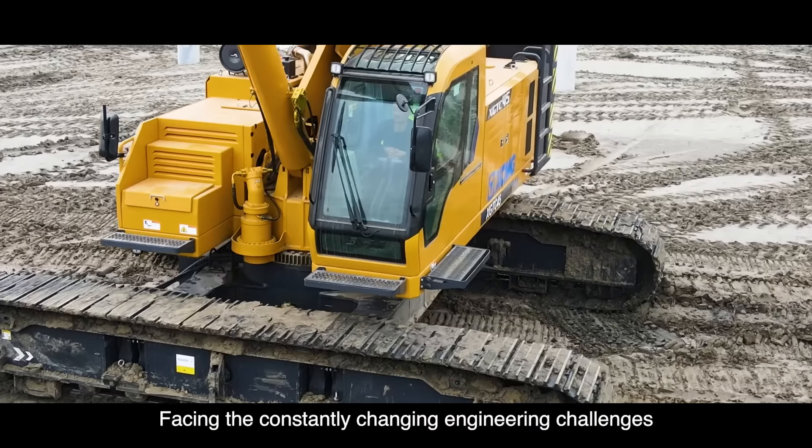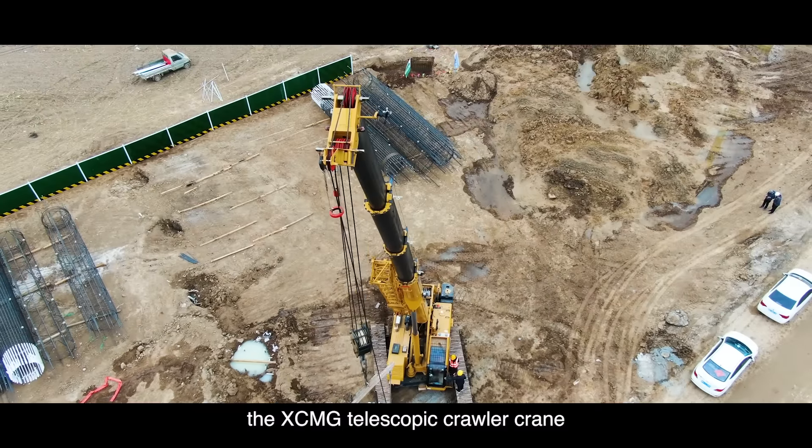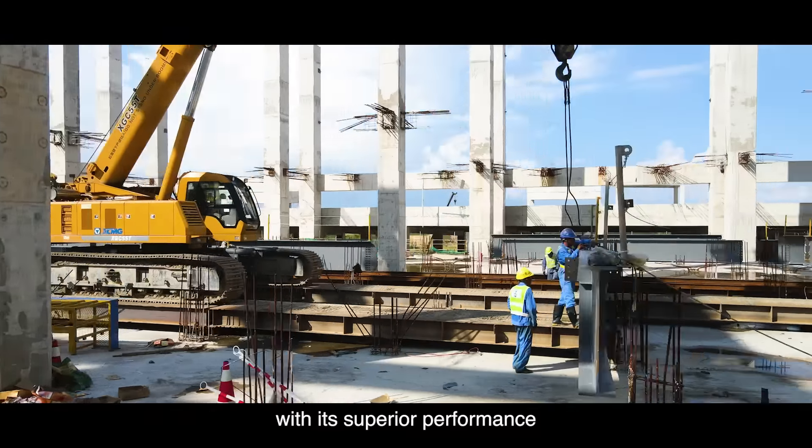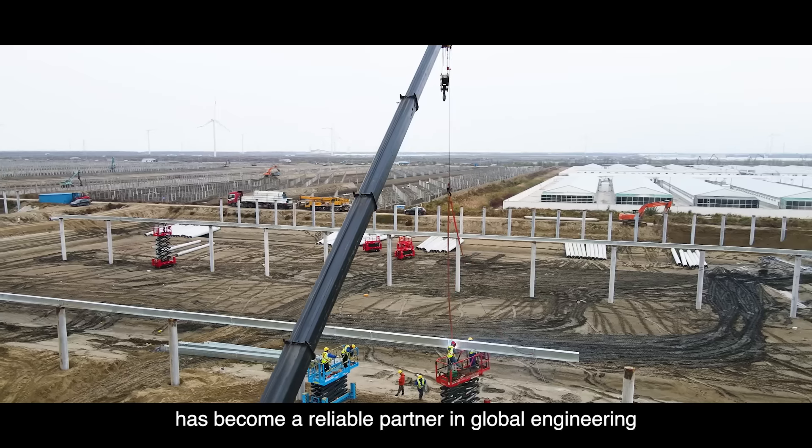Facing the constantly changing engineering challenges, the XCMG Telescopic Crawler Crane, with its superior performance, has become a reliable partner in global engineering.